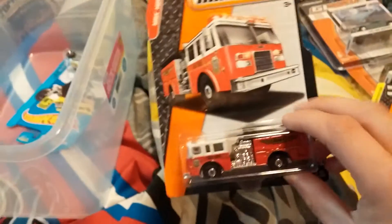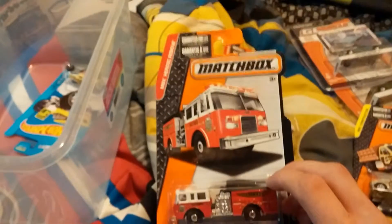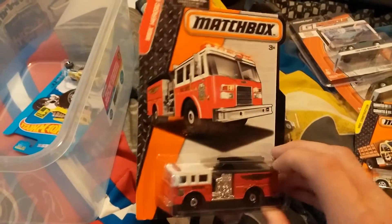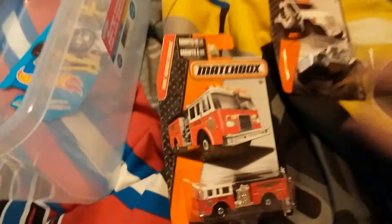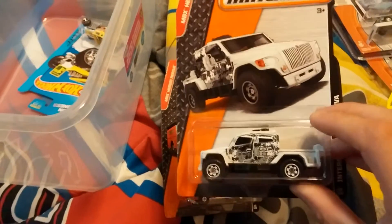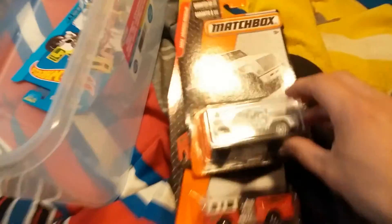Here's the new fire truck that Matchbox released. Here's the new international truck that they released as well.